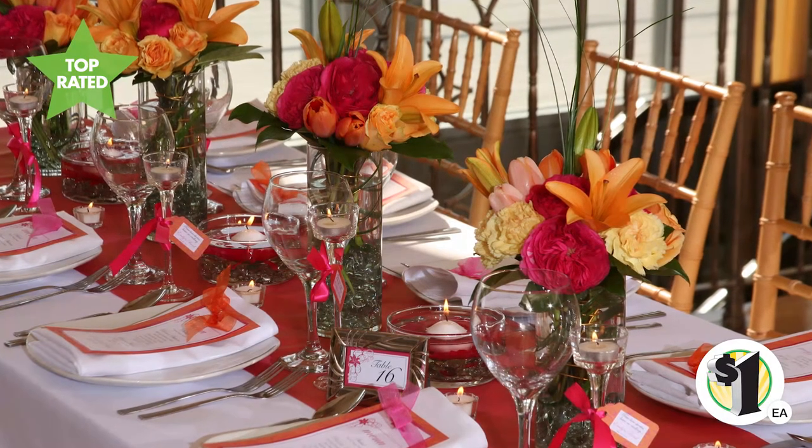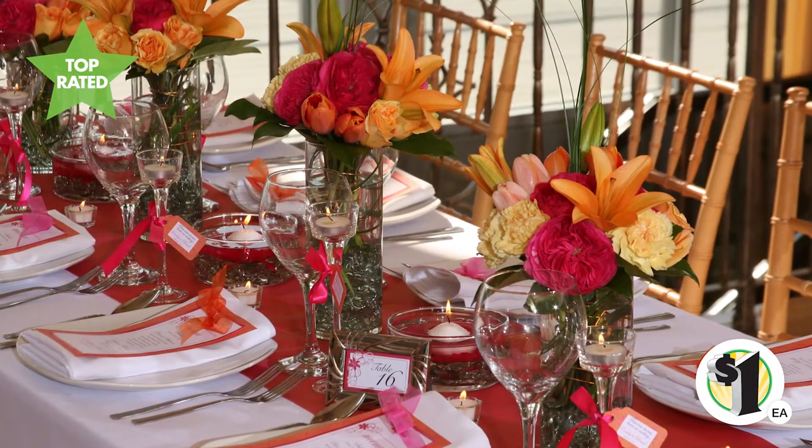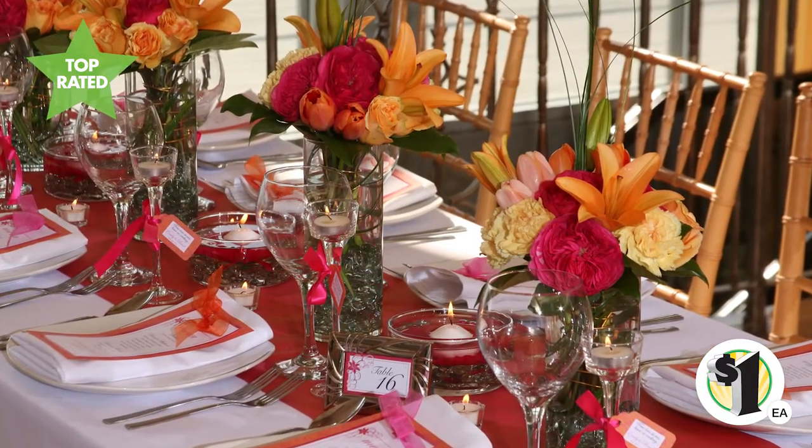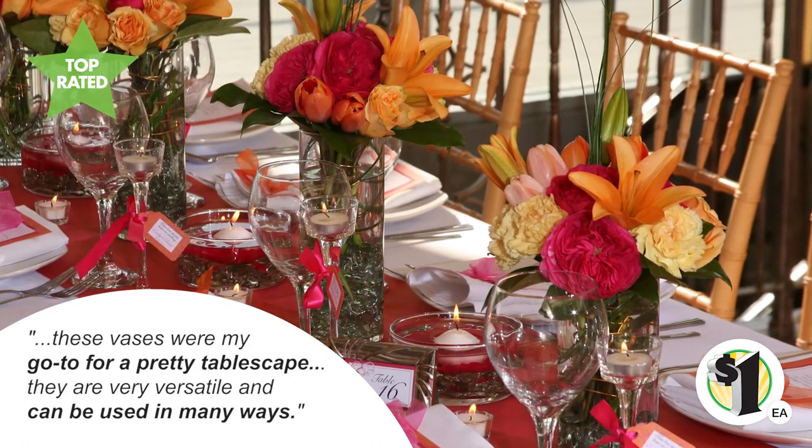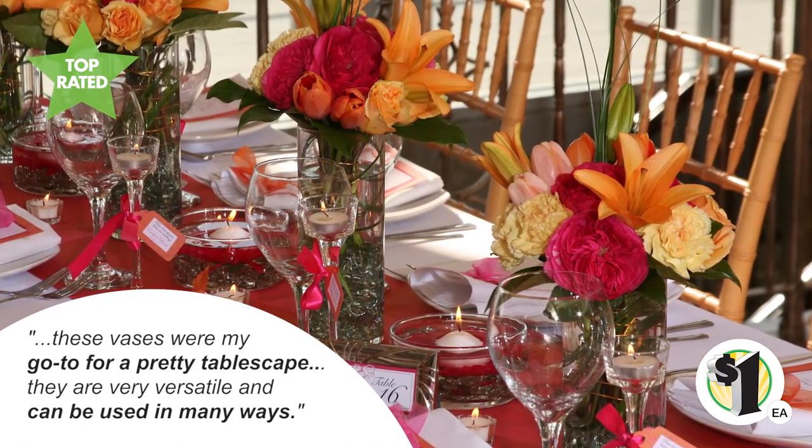A happy customer reviewer said: 'I bought vases for a large event of 200 people. I had 26 tables to decorate and these vases were my go-to for a pretty tablescape. They are very versatile and can be used in many ways.'